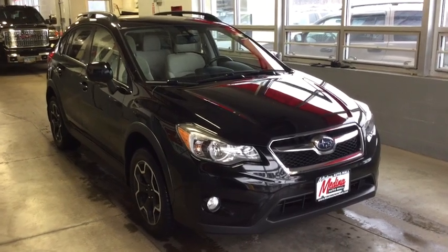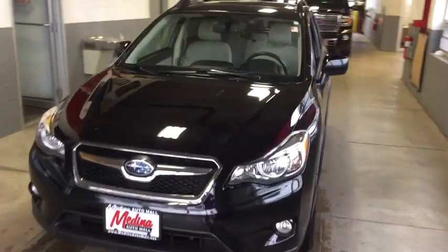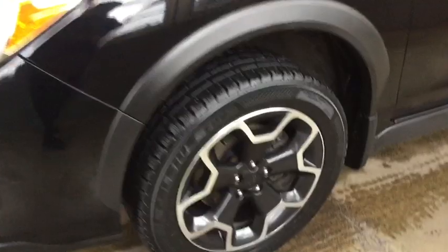The 2013 Subaru XV Crosstrek. This all-new four-door crossover by Subaru fills that spot for a vehicle with true outdoor capabilities which is comfortably at home driving to soccer practice too. The all-wheel drive XV Crosstrek pulls in the best parts of the award-winning Impreza and adds the details to give this crossover a bit of style among a sea of boring.